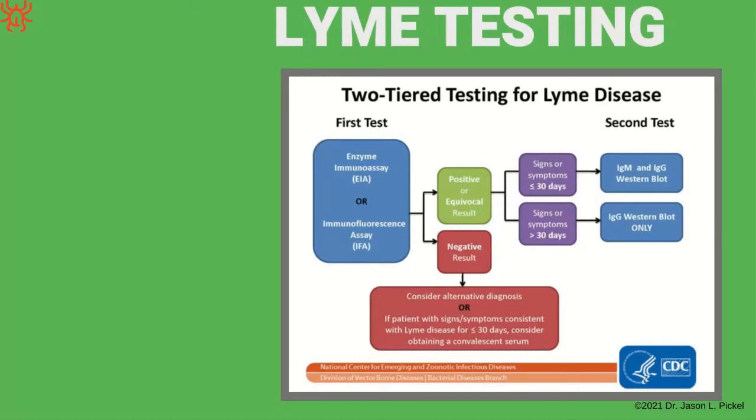What about testing? The CDC's recommended testing is basically enzyme immunoassay or immunofluorescence assay — results are either positive or negative. If negative, they say look at something else. If positive, they determine whether symptoms occurred less than or more than 30 days ago, because that affects which antibodies you look at — these are the Western blot tests. How well do they detect things? Not very well — some evidence shows less than 30% detection.